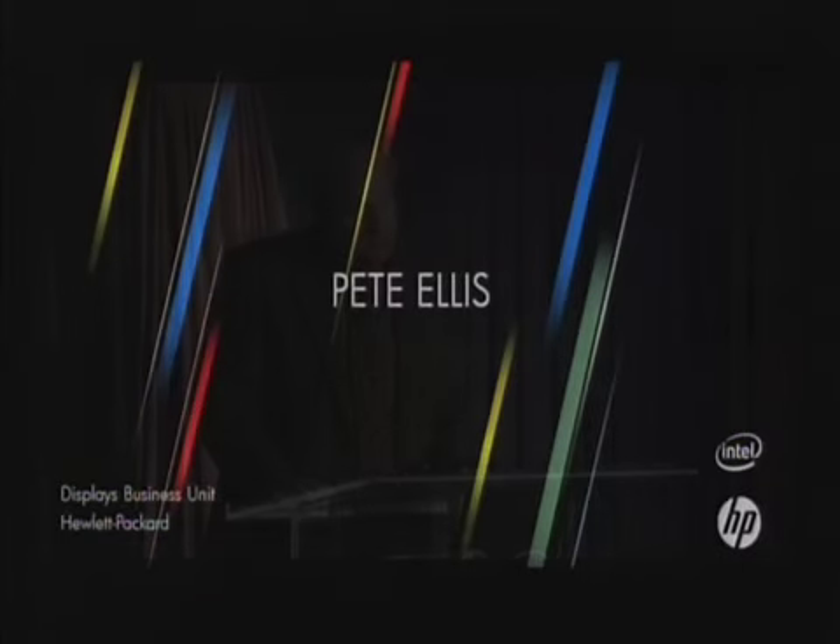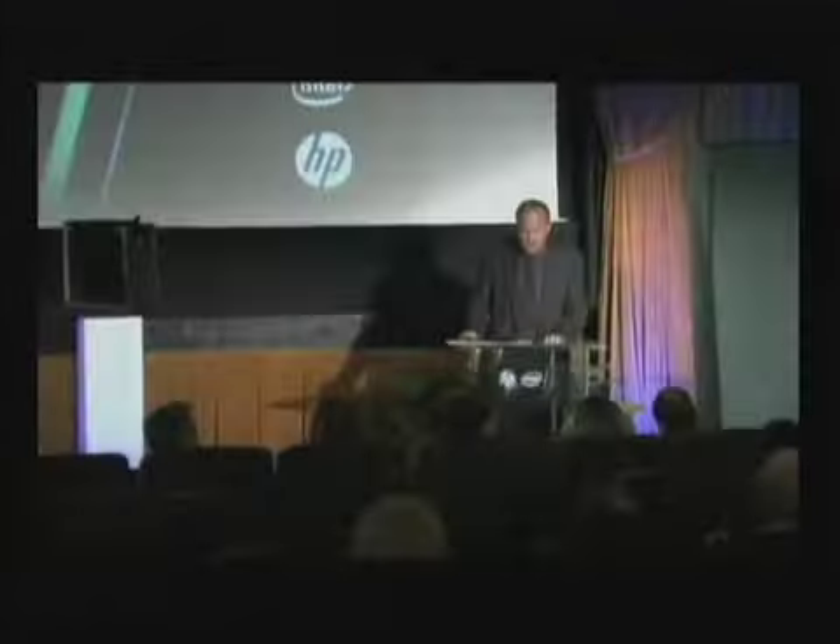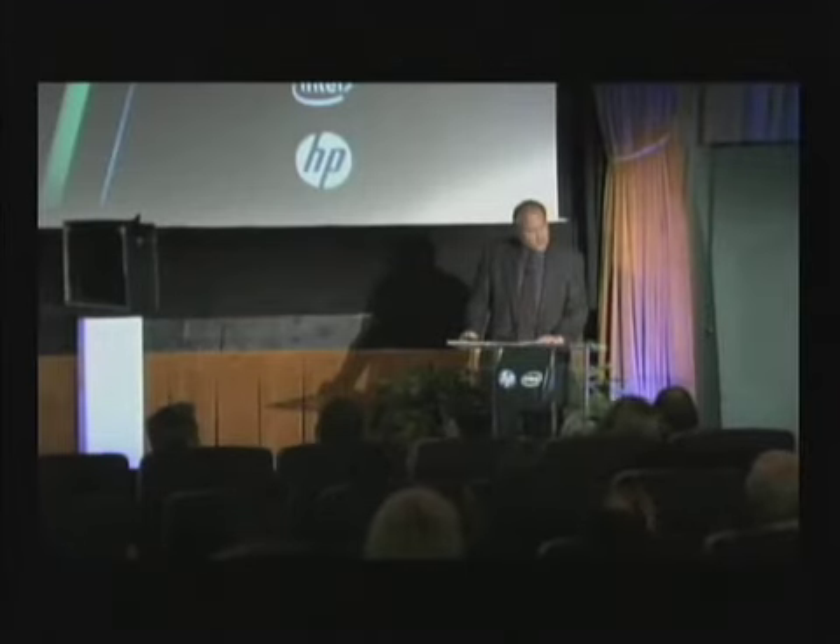We have one more presenter this morning, standing between us and lunch. So we've got a great presentation from Pete Ellis. He's here to talk to us about 3D technology. We've got a new product in development, not quite ready for prime time, but we wanted to bring it here to show off the technology and show you our investments. Pete's going to talk more about HP's 3D stereoscopic solutions that we'll be bringing to market.